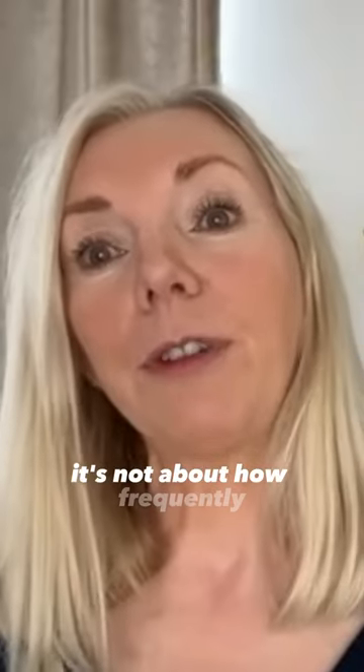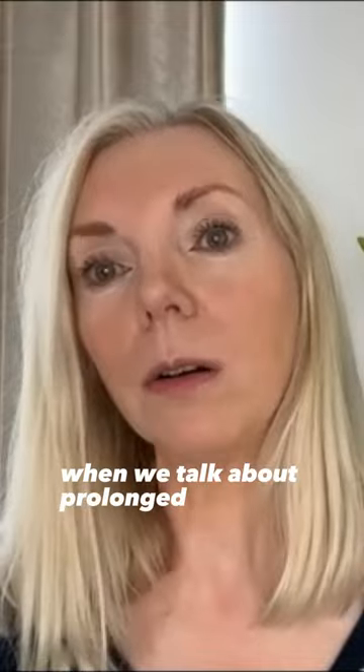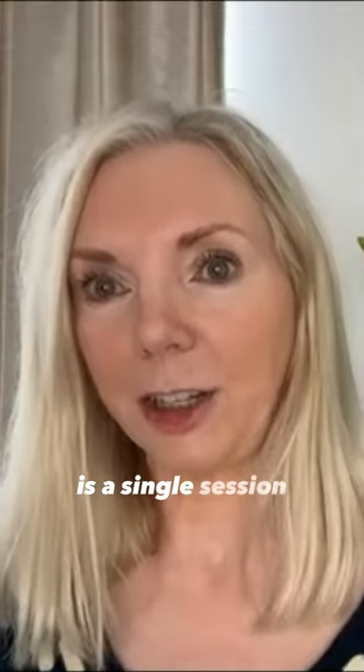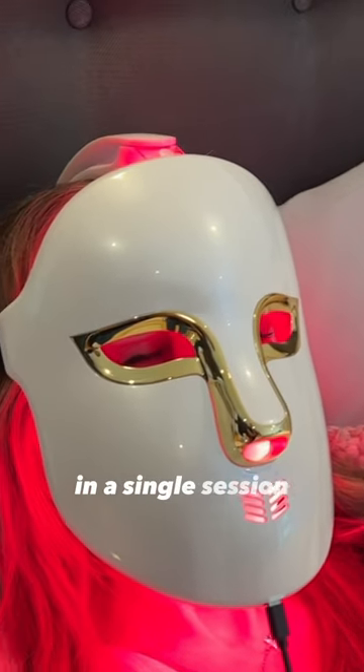It's not about how frequently you use your red light device. This is where a lot of people get confused. What we're talking about when we talk about prolonged exposure is a single session — how long are you sat in front of that red light for in a single session?